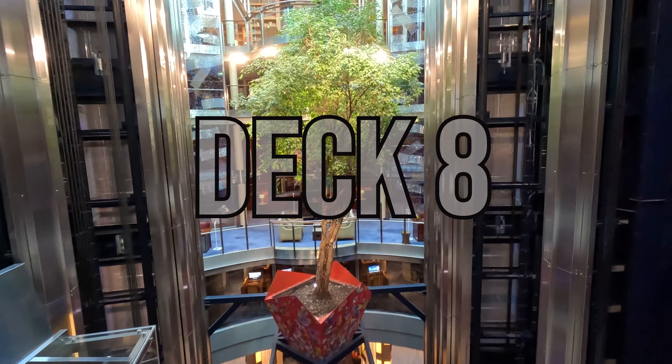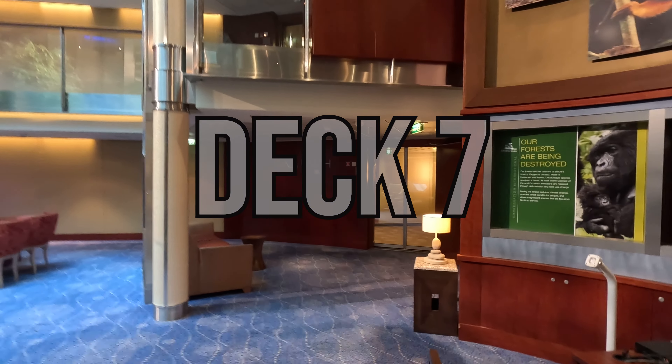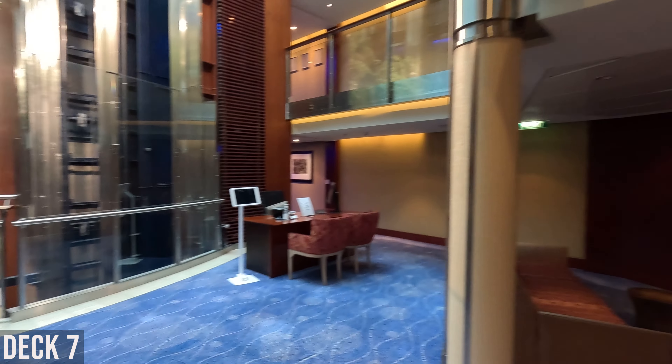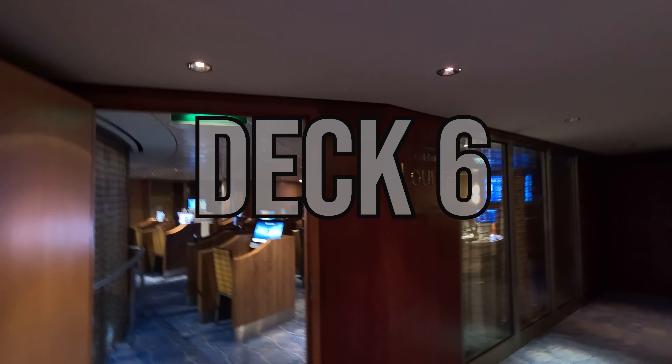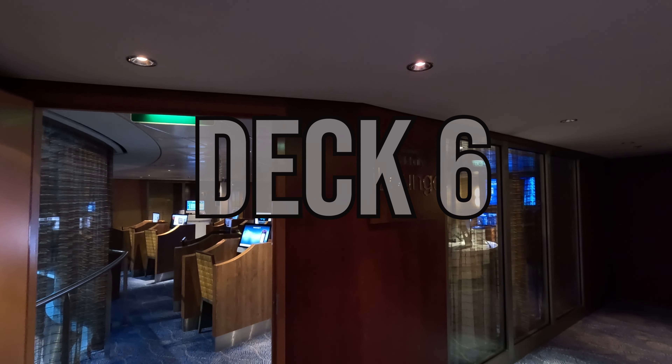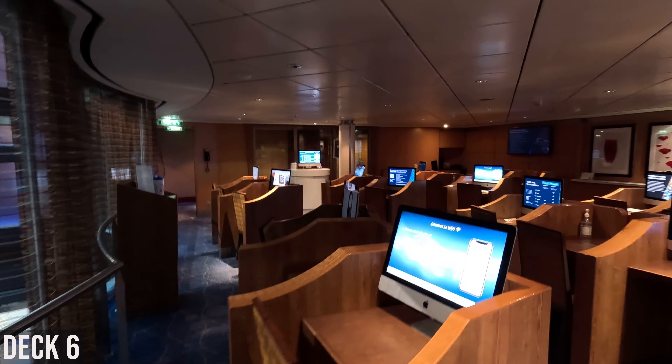Deck 8 is staterooms only. Deck 7 is mostly staterooms, along with the Captain's Club host, Team Earth, and the concierge desk. Deck 6 is mostly staterooms, but there's also the Celebrity iLounge where they have computers and Macs set up that you can use with your internet connection or purchase time.